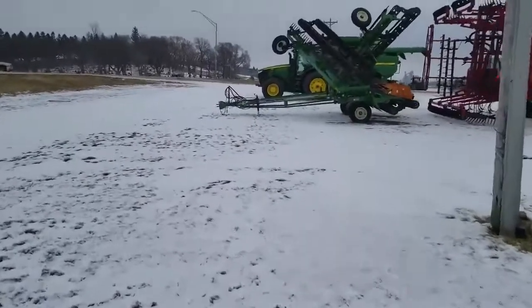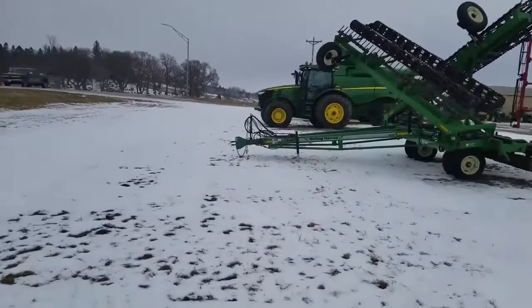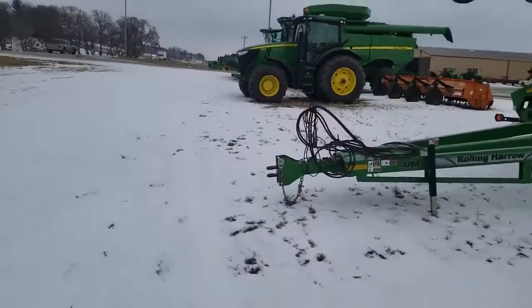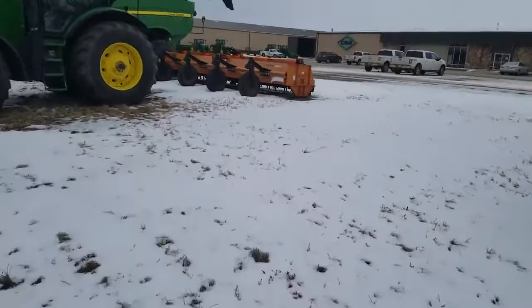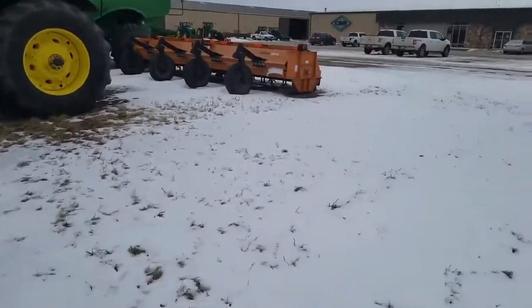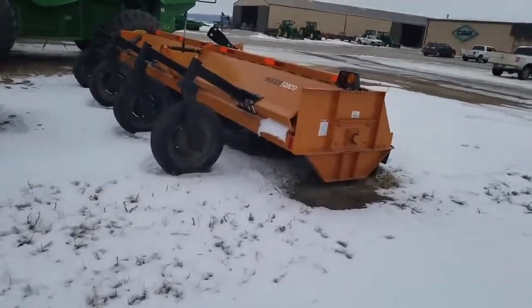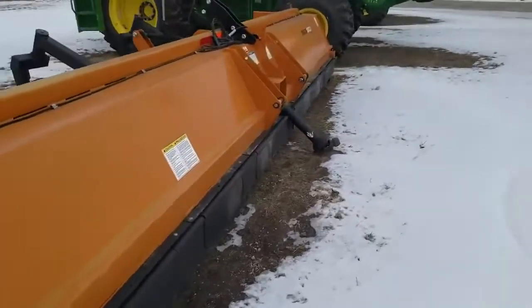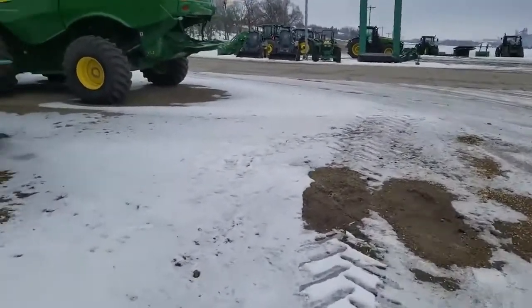We got cars running down the road making a bunch of noise - hopefully you guys can hear me. I am freezing. What is this orange thing over here - is this a sower? I need your help on this one, let me know what you think that one is. I'm thinking some type of sower.